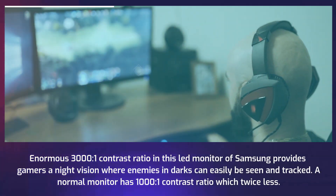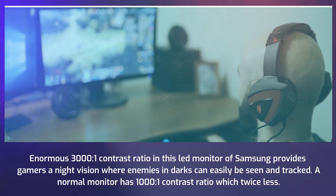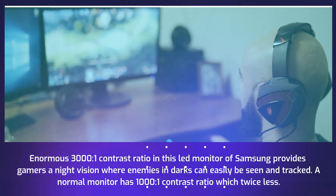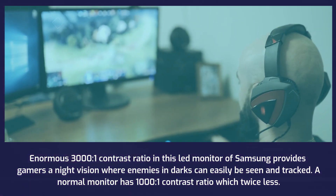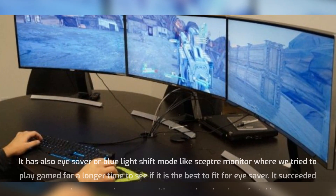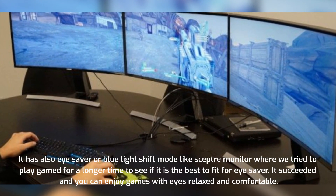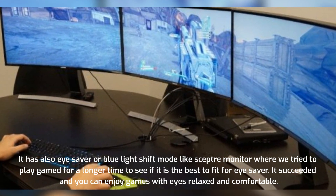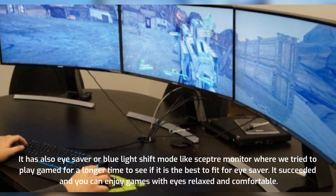The enormous 3000:1 contrast ratio in this Samsung LED monitor provides gamers with a night vision advantage, where enemies in dark areas can easily be seen and tracked. A normal monitor has a 1000:1 contrast ratio, which is twice less. It also has an Eye Saver or blue light shift mode — we tested this by playing games for a long period and it succeeded, allowing you to enjoy games with relaxed and comfortable eyes.